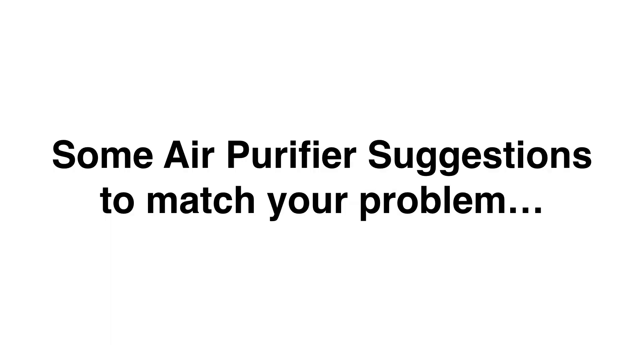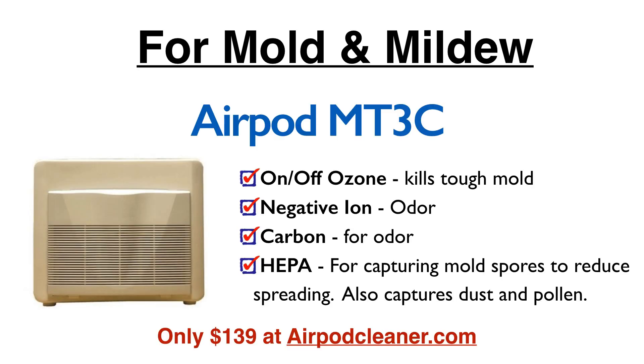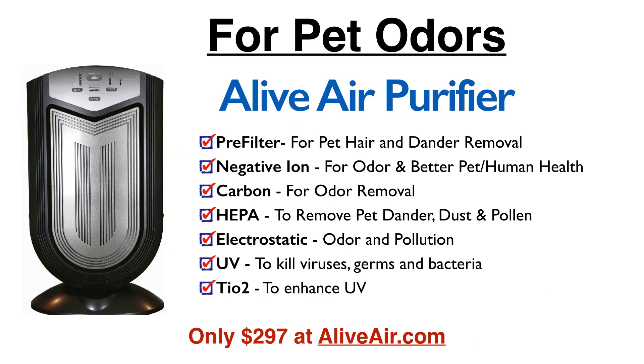Here are some air purifier suggestions to match those problems. For mold and mildew, there's a model called the AirPod Cleaner or AirPod MT3C. It's very affordable at $139. It has timed on-off ozone so you can leave it on while going out to let the ozone kill mold. It also has negative ion to help kill odor and mold, carbon for odor, and HEPA for gathering mold spores.